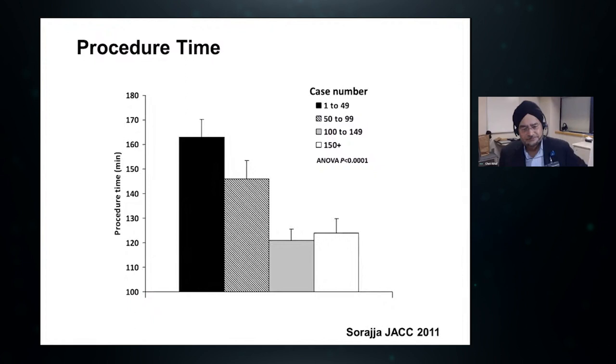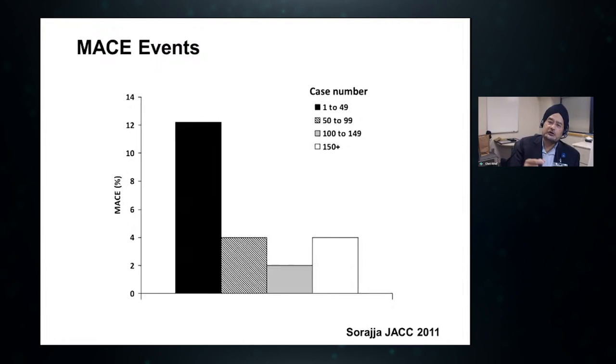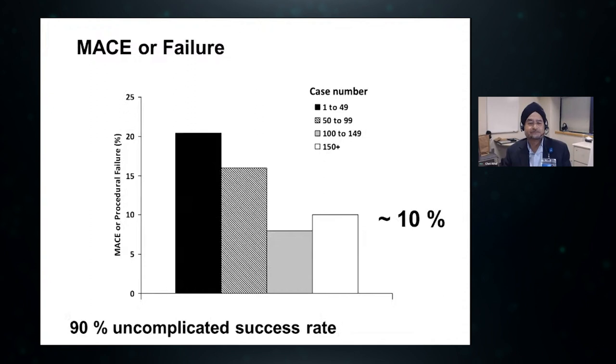There is a significant learning curve with this procedure. Of all the structural procedures I do — TAVI, mitral clips, left atrial appendage closure — paravalvular leak closure is by far the most complex. Procedural time gradually fell from almost three hours in the first 50 cases to now reliably closing even the most complex mitral paravalvular leak in about an hour. The rate of adverse cardiac events has fallen significantly with experience — now about 4%, and most of those are bleeding events. I tell my patients the chance of a successful and uncomplicated procedure in experienced hands is about 90%.